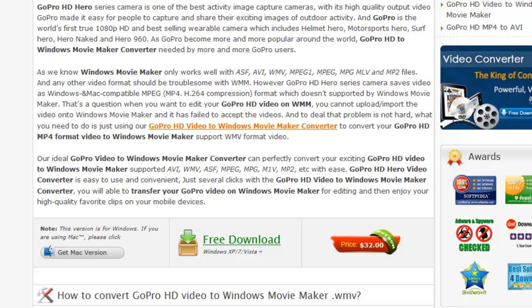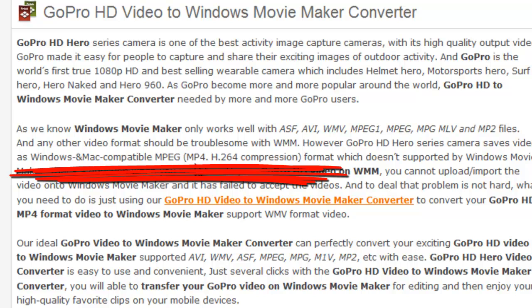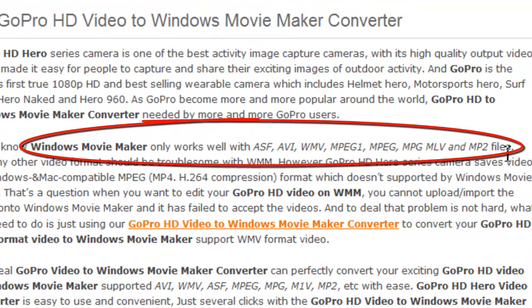If you're using Windows Movie Maker, the file format from Hero GoPro does not work in Movie Maker. Hero GoPro saves it in an MPEG or an MP4 high definition compression, and unfortunately Windows Movie Maker only recognizes these file formats, so it won't work.